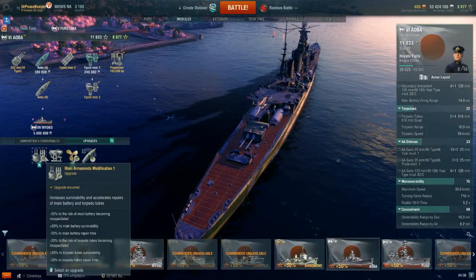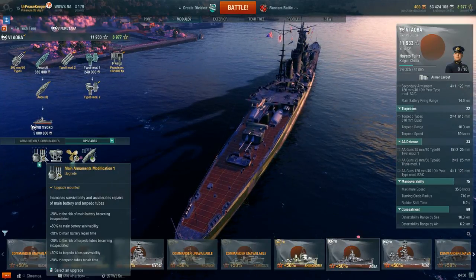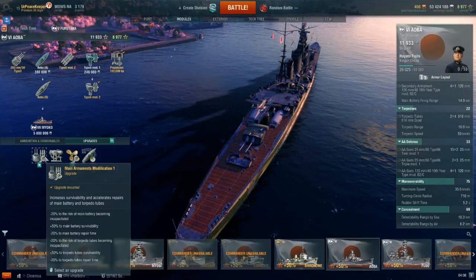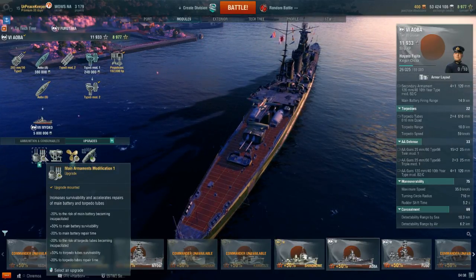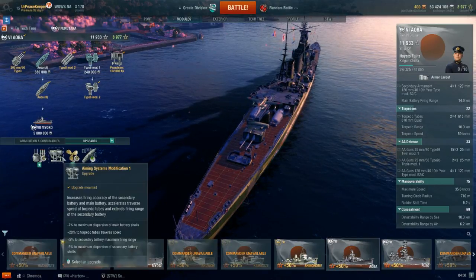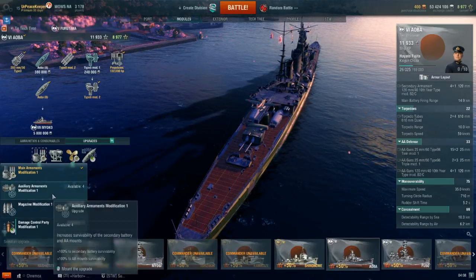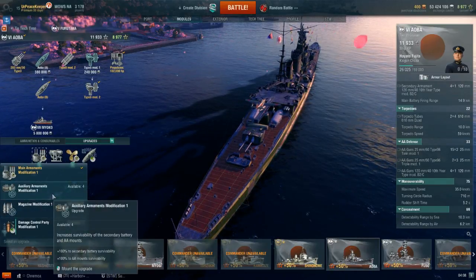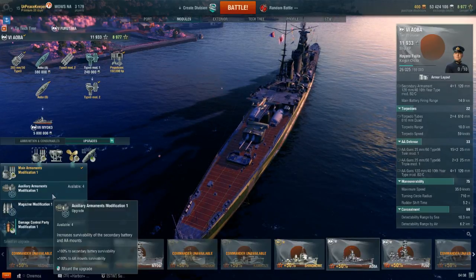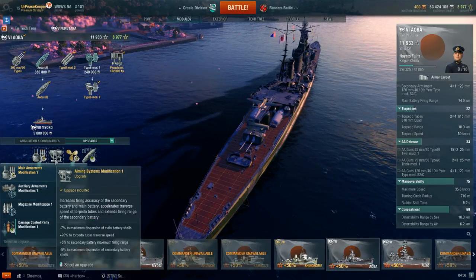In terms of upgrades, I'm sticking with Main Armaments Mod 1 for the 20% reduction in main battery and torpedoes becoming incapacitated, increasing their hit point pool by 50%, and decreasing the time it takes to repair them by 20%. Auxiliary Armaments Mod 1 is not a bad choice either, but AA and secondaries really aren't the strong suit, which is why I'm sticking with Main Armaments Mod 1.